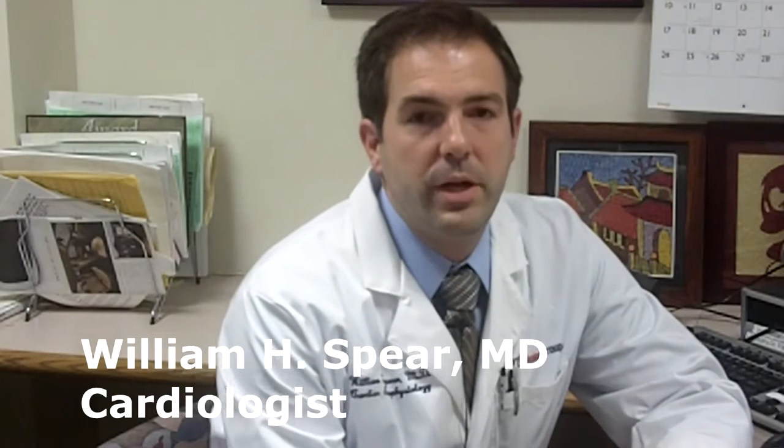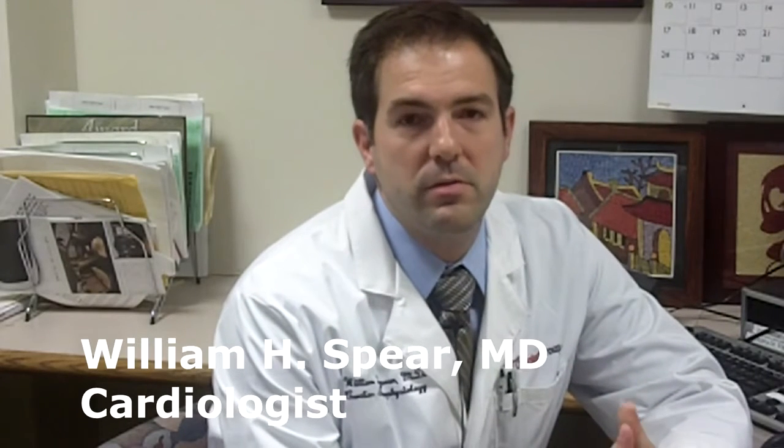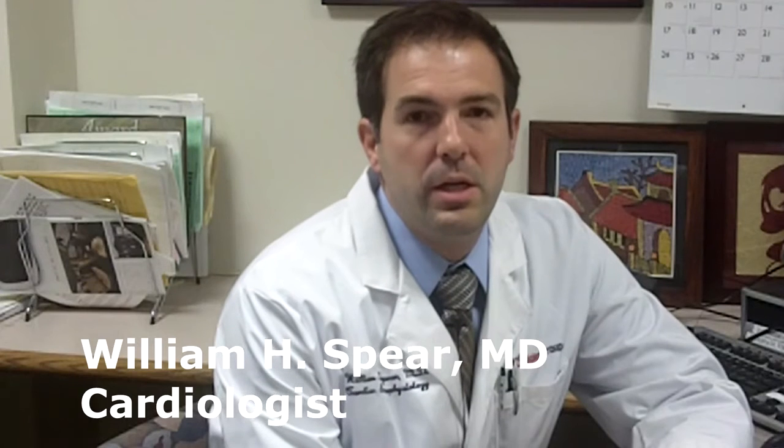Atrial fibrillation is a very common problem that affects millions of Americans every day. It occurs when the heart's rhythm becomes irregular. The normal heart rhythm beats in synchrony — there are four chambers to the heart, two on top and two on the bottom. The upper chambers squeeze blood to the bottom chambers, which then squeeze the blood out to the body, and that's how the heart keeps its rhythm.